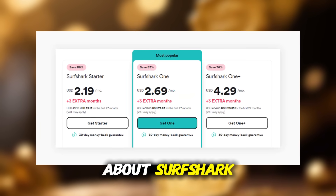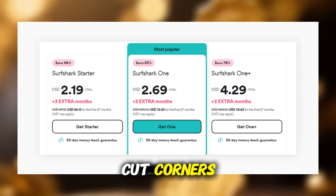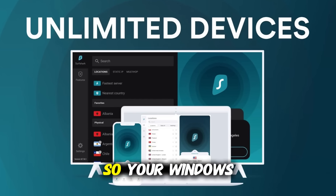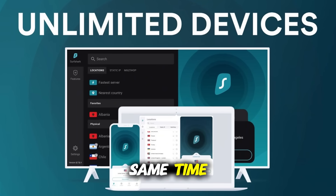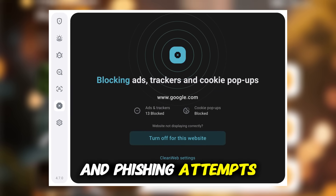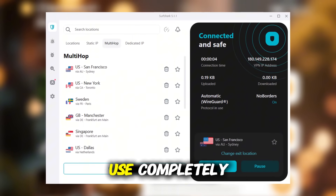Now let's talk about Surfshark. It's one of the cheapest premium VPNs you can get, but it doesn't cut corners. Surfshark allows unlimited devices under one subscription, so your Windows PC, laptop, tablet, and even your family's devices can all stay protected at the same time. It also comes with CleanWeb, which blocks ads and phishing attempts, plus multi-hop for extra security and camouflage mode to hide VPN use completely.